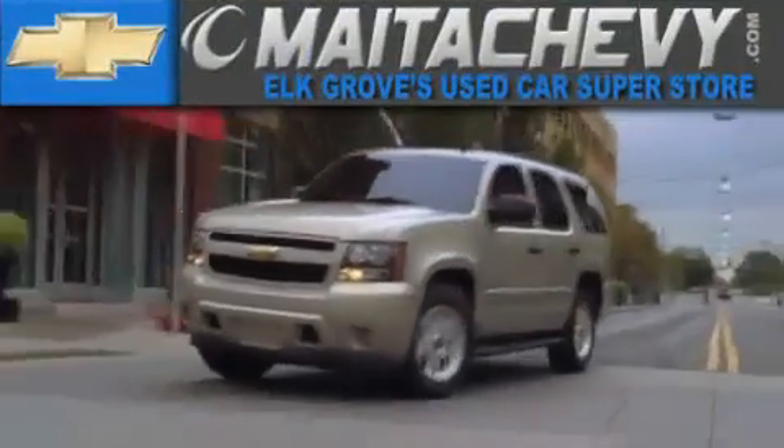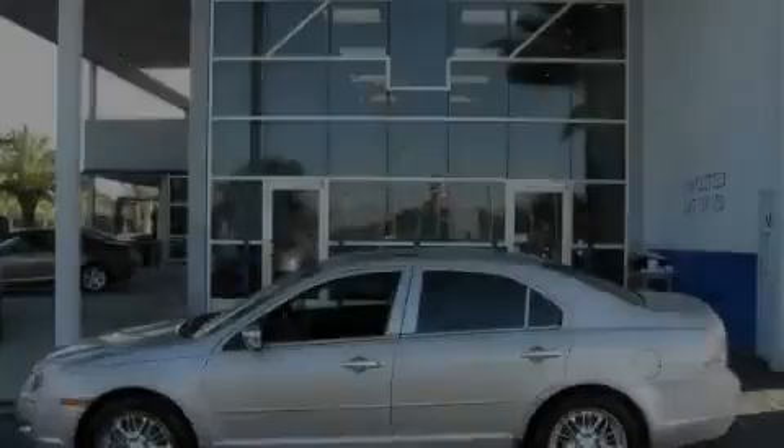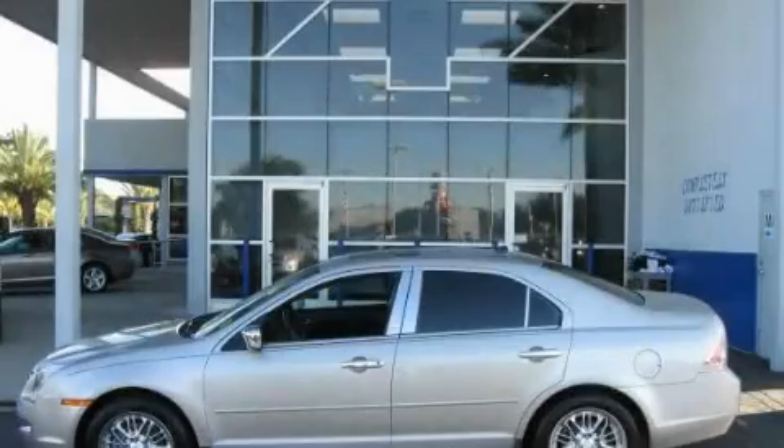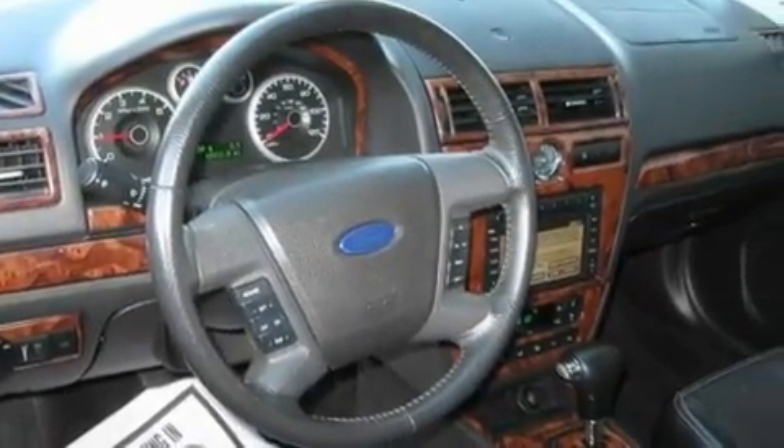Another fine vehicle offered by Meta Chevrolet. This is a 2007 Ford Fusion. It has a 3.0-liter six-cylinder engine and a six-speed automatic transmission.